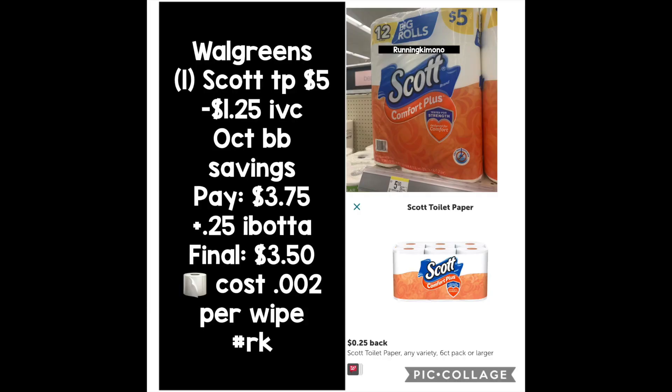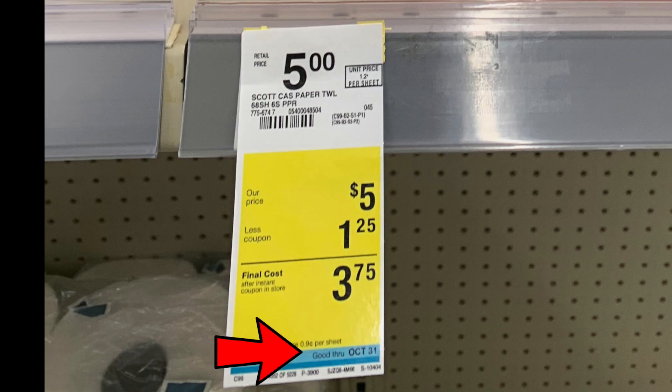This is a month-long deal and one that I think everybody should be doing. The Scott's toilet paper is $5 on the nose. There's a $1.25 coupon found in the October Big Book, valid till Saturday the 31st. Subtracting that, you're going to pay $3.75 out of pocket. Ibotta has a $0.25 rebate — check your app if you might have it — making this 12-pack $3.50, which is a really great price point. If you look at the tags in the store, where that arrow is, it says good through October 31st, so we know this is in fact a monthly deal.